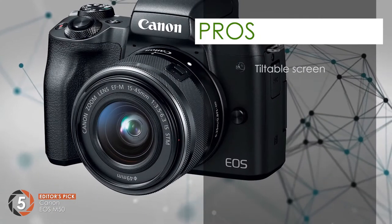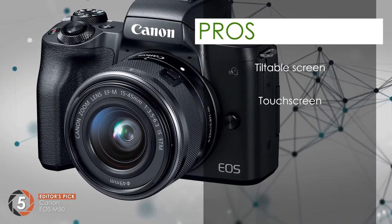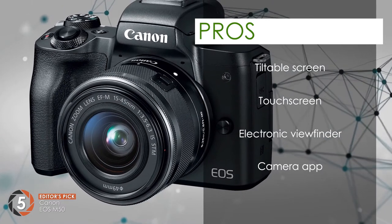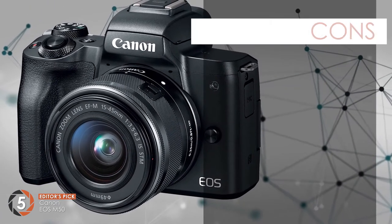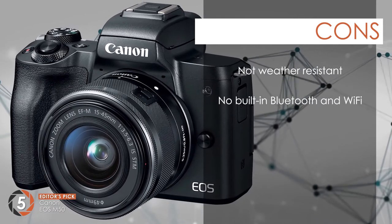Its pros are: the screen can be tilted at various angles, comes with touchscreen functionality, built-in electronic viewfinder to ease the task, compatibility with a camera app to allow easy sharing of data, and fast and remarkable autofocusing to improve the experience. However, the design is not weather resistant and there is no built-in Bluetooth and Wi-Fi functionality.